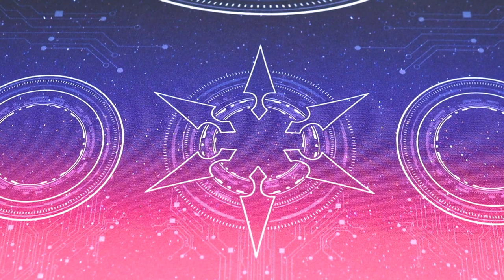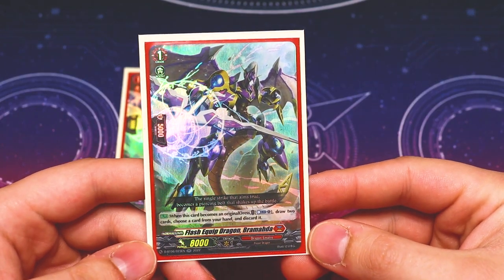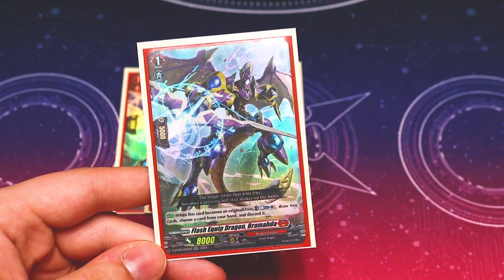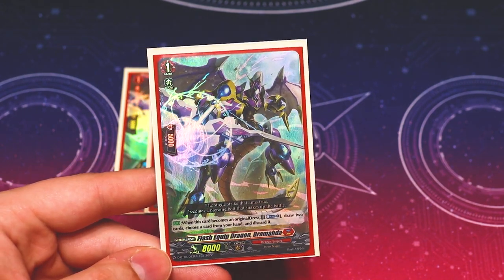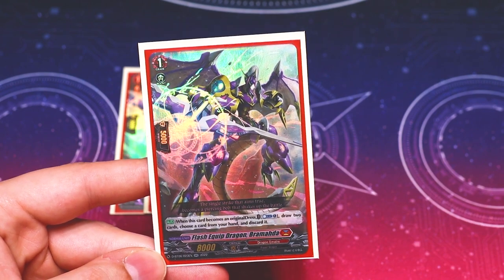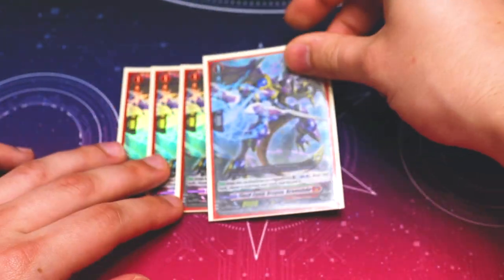Now into grade ones, starting with our resource card: Flash Equip Dragon Bramada. When this becomes the original dress, you counterblast one, draw two cards, then discard a card from your hand. This is basically the Virena Arcs for crossover dress. Jeeva lets you get two units for the cost of one discard, so it mitigates the discard cost. I'm running four because the draw two is really helpful for finding more crossover dress units. Since any prayer dragon can be used as crossover dress cost, this always works across all crossover dress units.